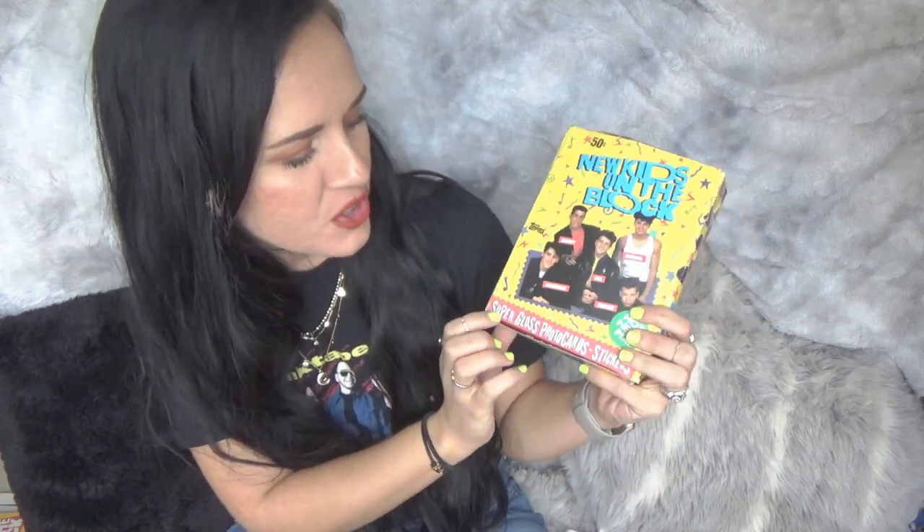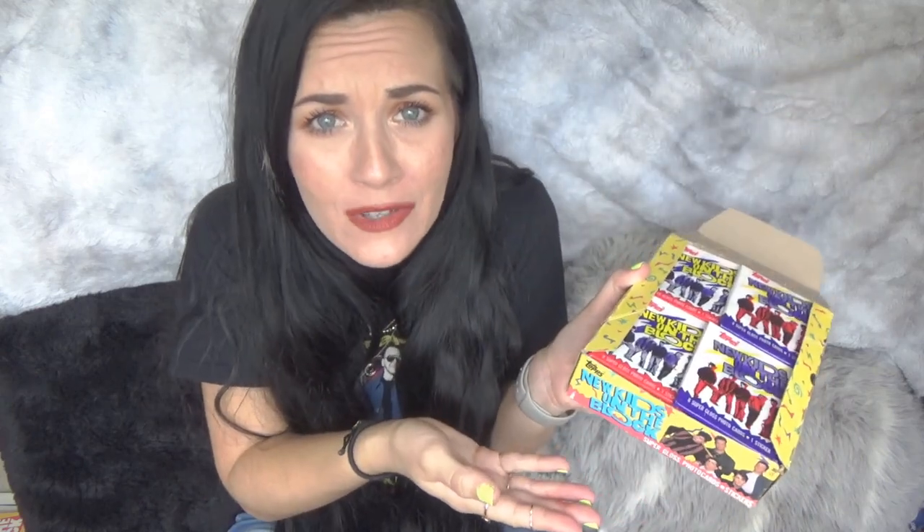Here I have a whole box of trading cards — these are the New Kids on the Block Super Gloss Photo Cards with Stickers, Hot New Picks. These are from 1989, so these cards are 30 years old. It comes with 36 packs and they were all unopened. I think I opened about half of them. This box cost me like $20 on eBay, which I don't think is that bad because it's a whole box full of them. But there's only like 80 different cards, so I got a lot of repeats. Let's open one of them right now — one that's not open yet. Tearing apart 30-year-old glue. I'm sure that's healthy.